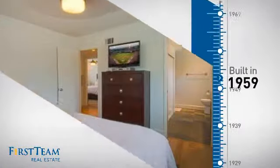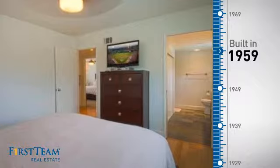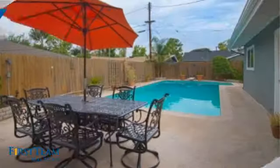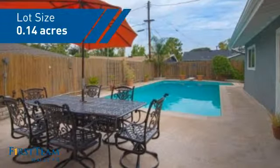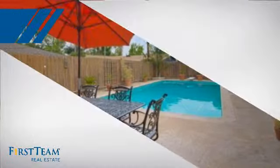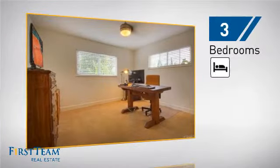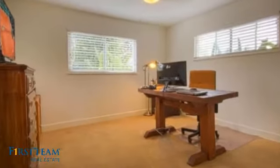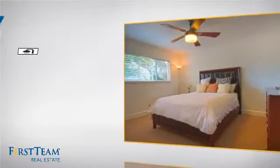This property was built in the late 50s and features over 1,500 square feet of space, giving you a spacious layout to play host or kick back and relax after a long day. Inside you'll find three bedrooms, so everyone has a private space to come home to, as well as two full bathrooms.